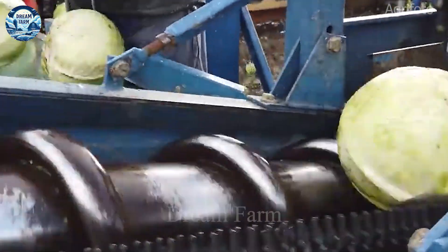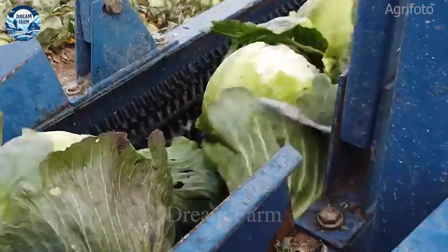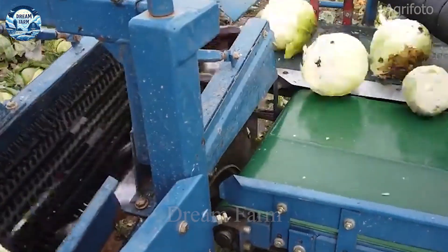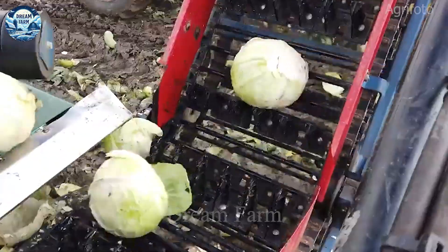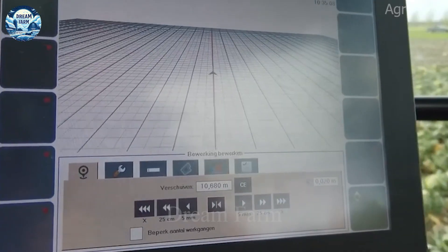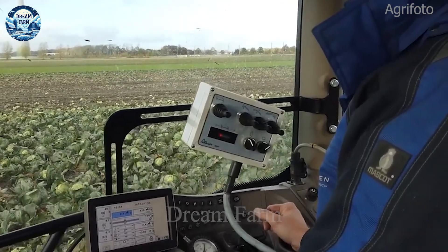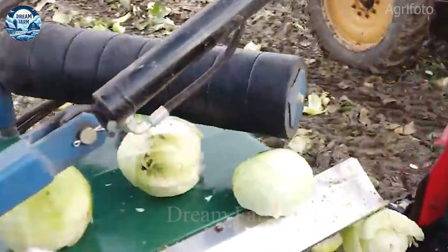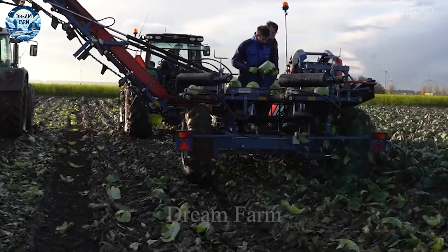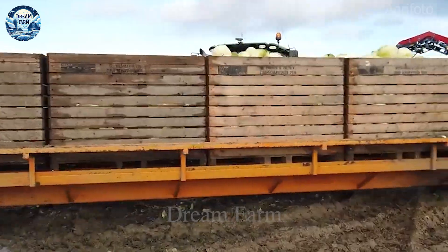The VersaLift TK1000E is an automatic cabbage harvester with advanced technology such as an automatic cutting system and electronic control, in order to optimize productivity and product quality in agriculture. The machine has the ability to flexibly adjust to suit different conditions of cabbage, reduce losses, and optimize quality. With its flexible and easy-to-operate design, the TK1000E helps reduce production costs, enhance productivity, and meet the requirements of competitive agricultural environments.